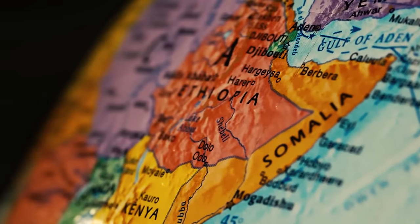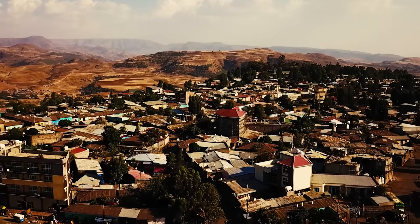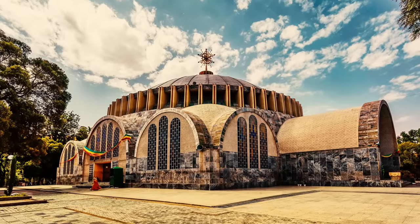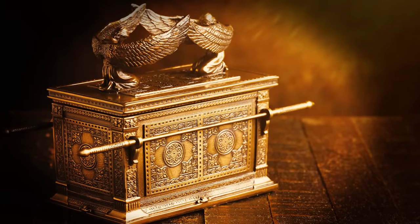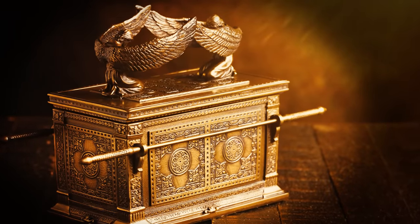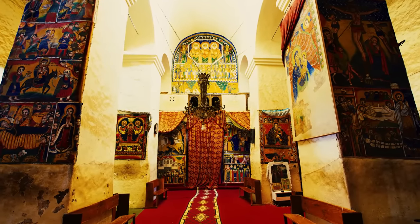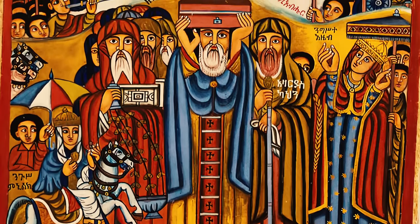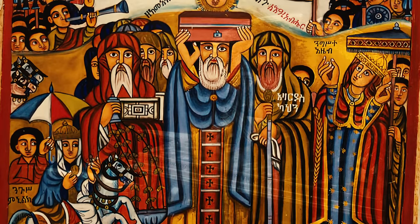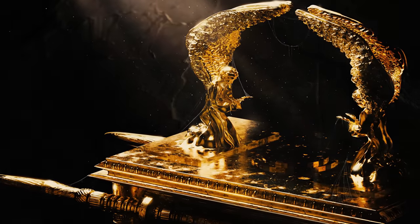Legend suggests that this ancient vessel of God's will is hidden in plain sight, safeguarded in a land far from Jerusalem's walls. In the Ethiopian town of Aksum lies the Church of Our Lady Mary of Zion, initially built in the 4th century. The church was destroyed twice before the current building was constructed in the 16th and 17th centuries. According to the local clergy, the Ark of the Covenant was not in Jerusalem when it fell. According to the monks that guard the Ark today, the holy relic's journey to Ethiopia was orchestrated by Menelik I, legendary first king of Ethiopia and purported son of King Solomon. The narrative holds that Menelik brought the Ark to Aksum, once a city of great historical significance, where it was initially placed in the Church of Our Lady Mary of Zion. However, due to the divine heat emanating from the Ark, which allegedly began to crack the church's foundation, it was relocated to the adjacent Chapel of the Tablet.